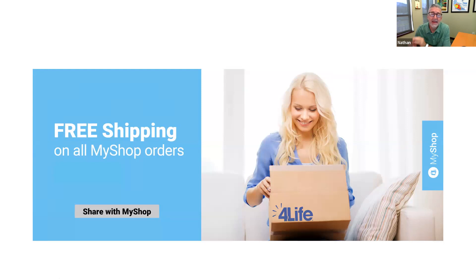Also, free shipping on all My Shop orders in November! We love free shipping — it's such a great way to share and get people products. We're going into winter season, so it's a great time to be sharing our awesome 4Life products from the immune system company.